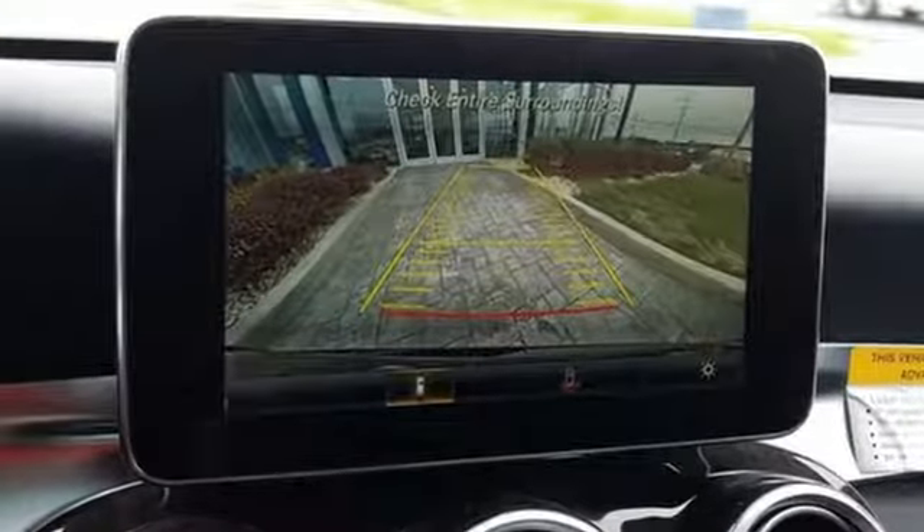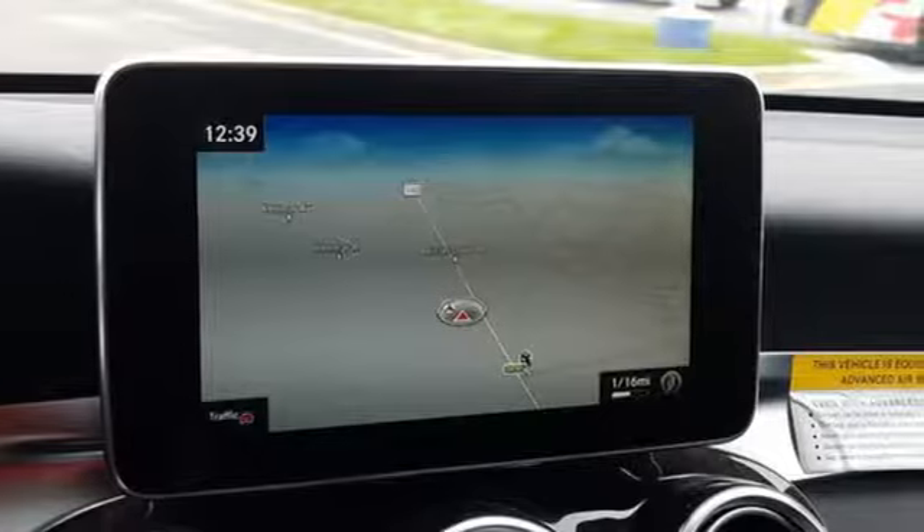Mercedes-Benz high style, high performance. Stop in for a test drive and make it yours today.